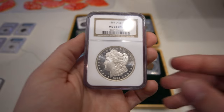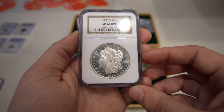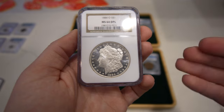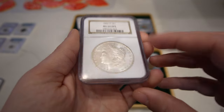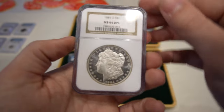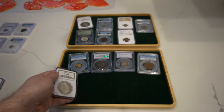Then we have this 1884-O Morgan Dollar, graded Mint State 64 Deep Mirror Proof-Like. I agree with the deep mirror proof-like designation for this coin — most of the time New Orleans Mint coins just don't have that deepness in the mirrors. This one has some really great deep mirrors and we ended up buying it for sheet, which is good. We're going to offer it at about 10% over sheet, but just a really nice flashy coin — it almost looks like an 1881S, which is pretty cool.